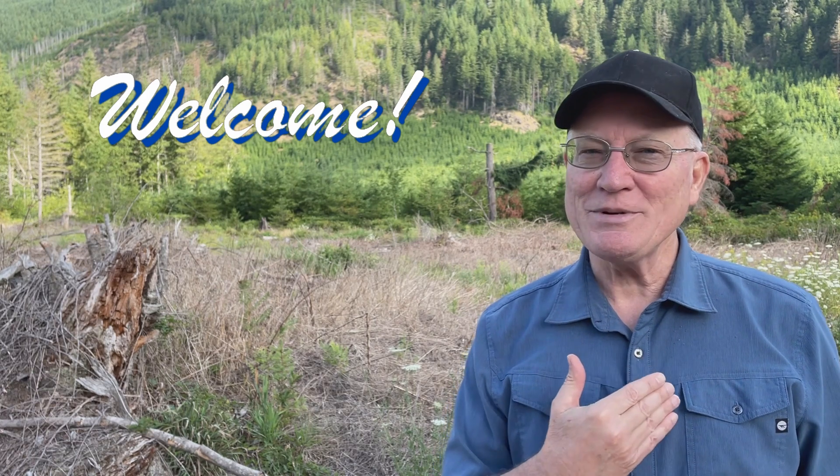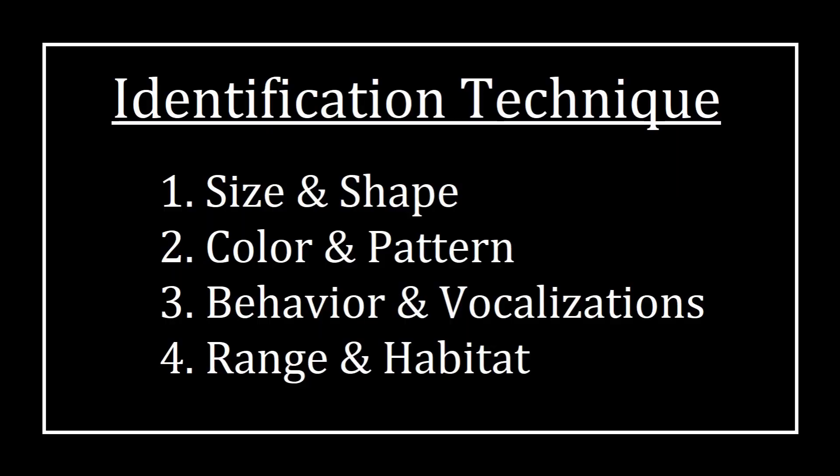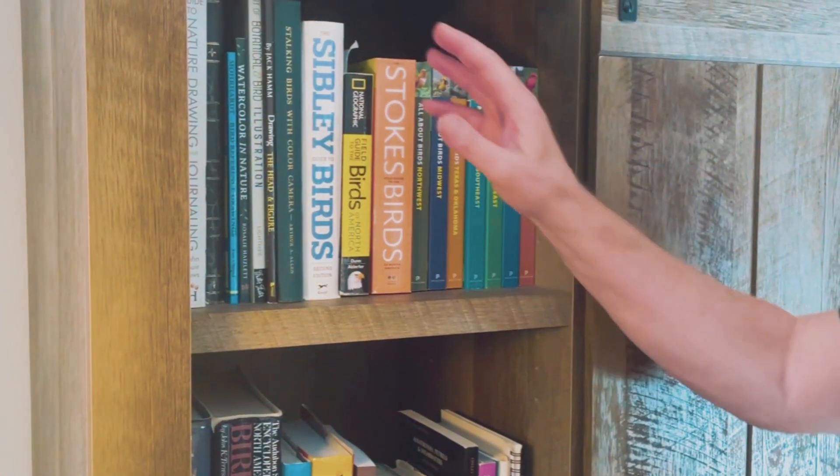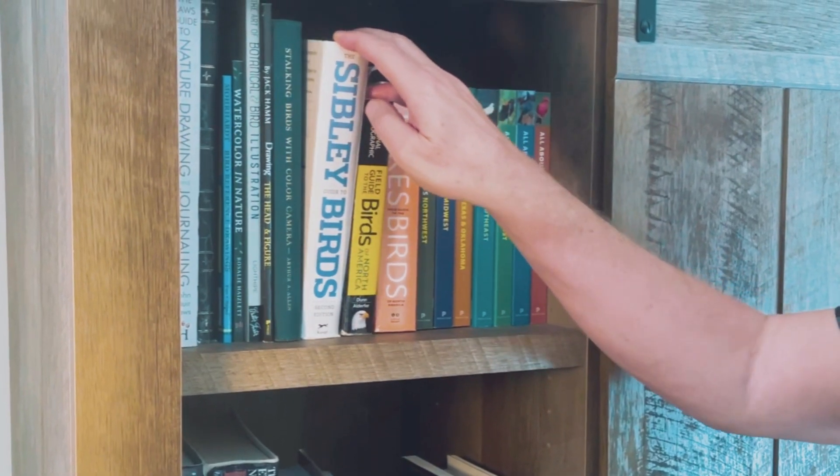Welcome, my name is Greg and I want to help you improve your bird identification skills. The techniques used in this video will help you identify all birds more quickly and accurately. Grab your favorite field guide and follow along with me as we identify these birds.